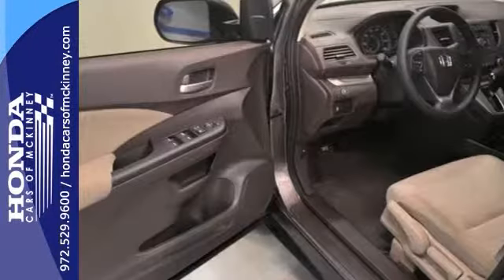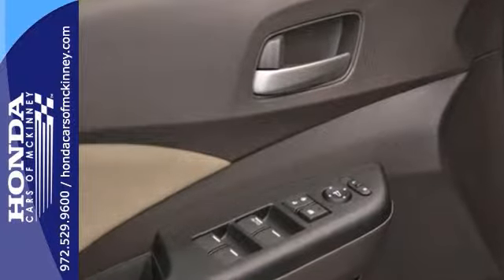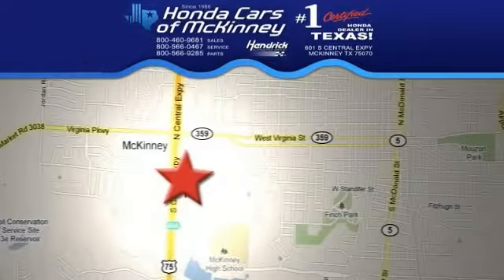It's offered with a full factory warranty, so don't miss out. See this Honda for yourself today. Stop in — we're conveniently located on Highway 75 northbound exit 40A in McKinney.